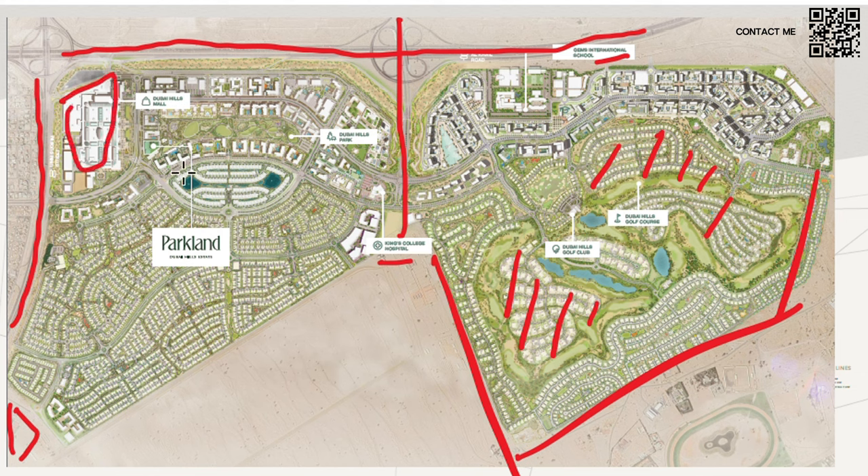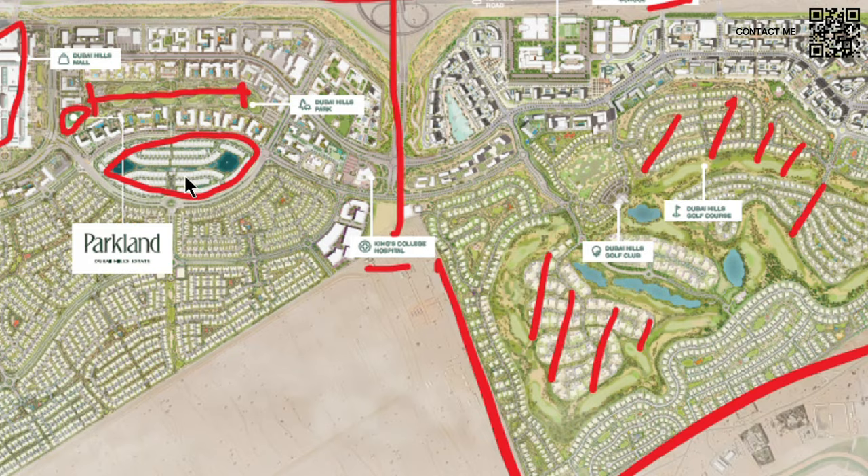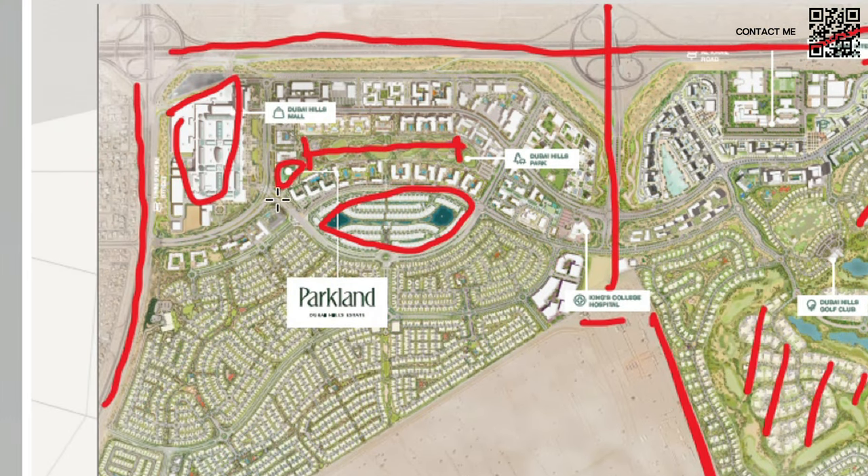Dubai Hills Estate Mall — I believe the second largest mall in Dubai — is right here. Over here we have the Address Hillcrest Villas, 20-25 million villas. Right opposite is the Dubai Hills Estate Park, almost a kilometer long, one of the longest parks in any community in all of Dubai. Parkland, as the name emphasizes, is right on the park. Zooming in, it's very well located — right in front of the park, walking distance to Dubai Hills Estate Mall, and in the future there will also be metro stations here.